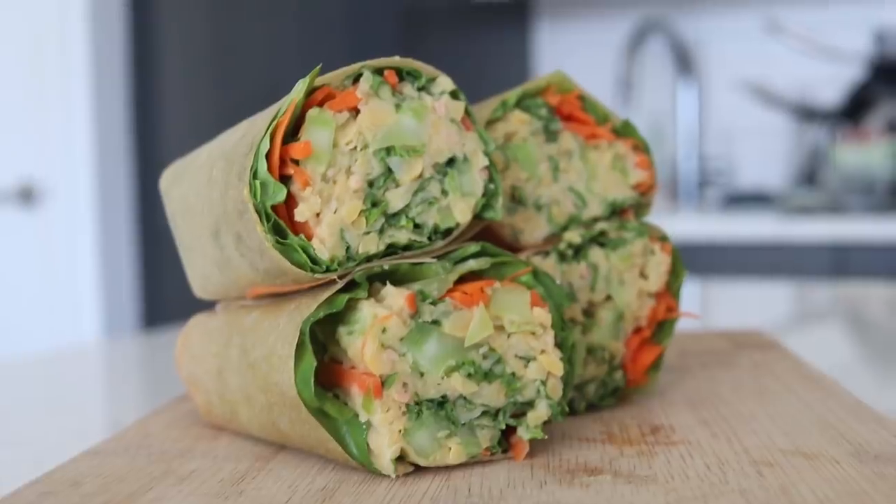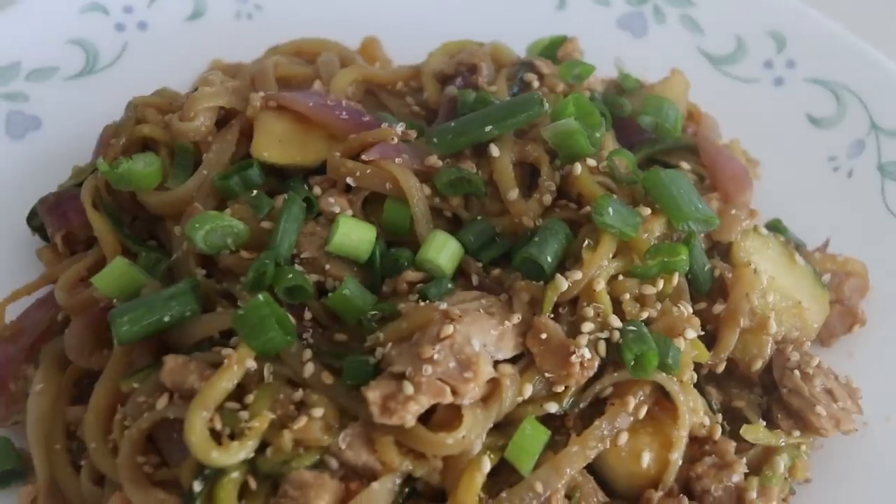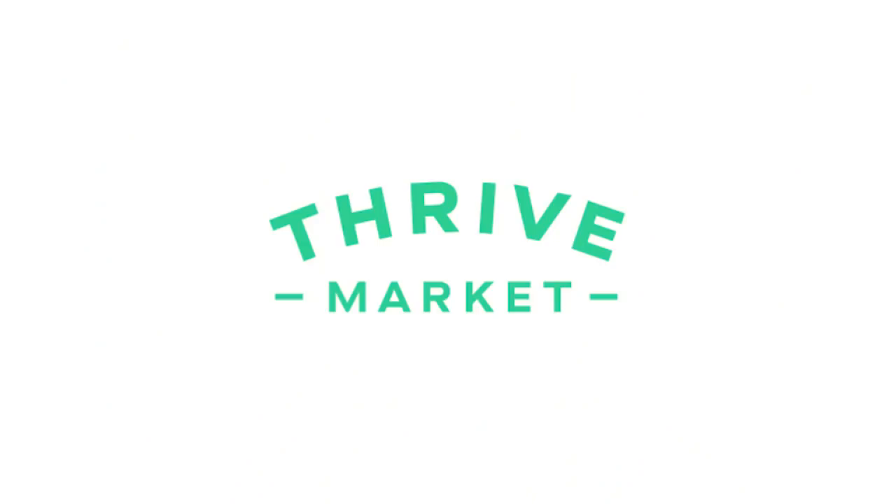Today's video is very kindly sponsored by Thrive Market, and I'm going to be using a bunch of their products to help me make my delicious recipes.